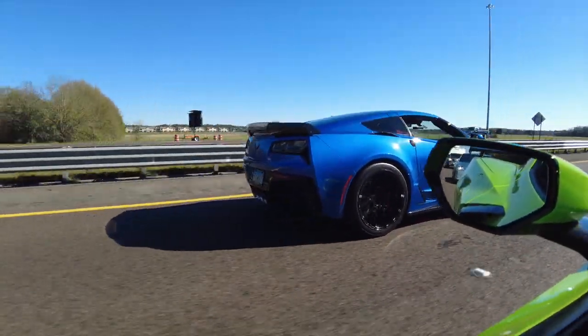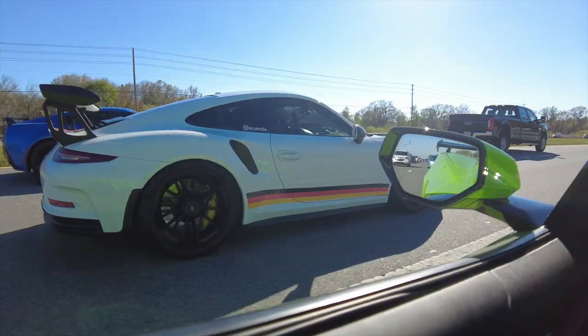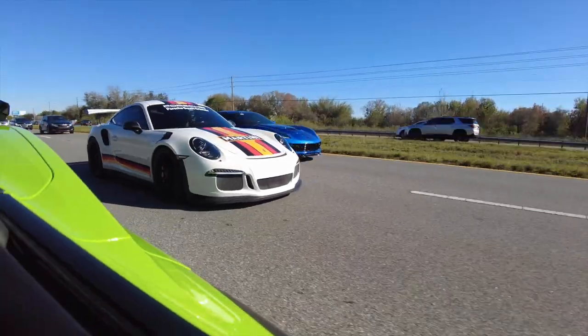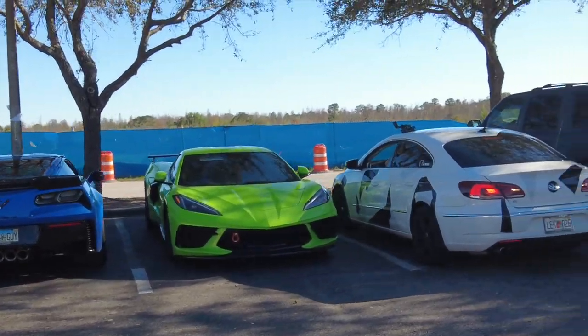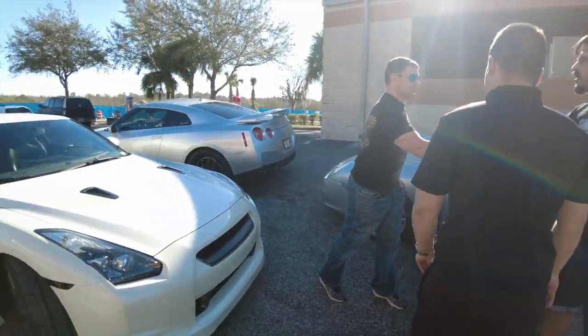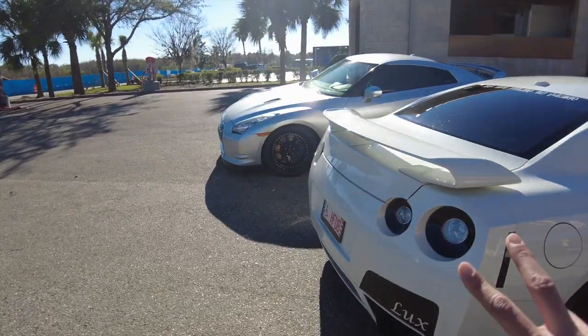Dang, that blue looks so good — god, I love that car! Alright guys, we're at our second regrouping spot. We picked up another Porsche, and then we just picked up another GT-R. I know nothing about these things, but we got two of them now.